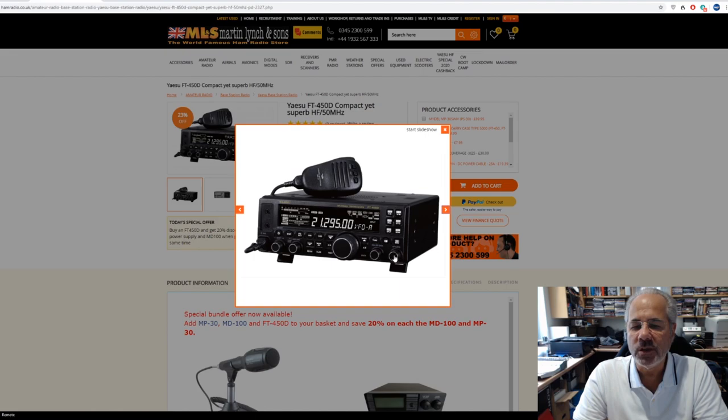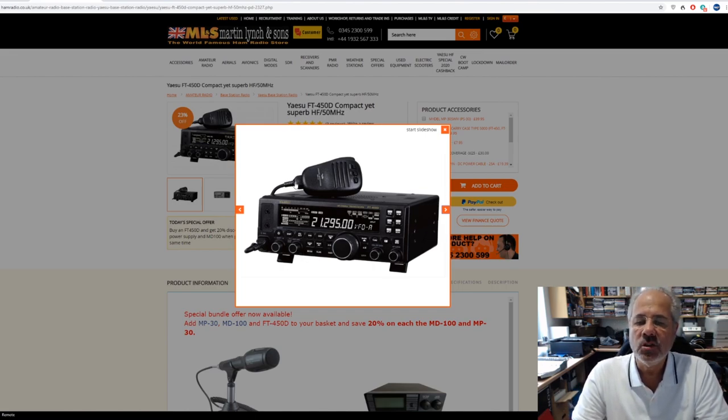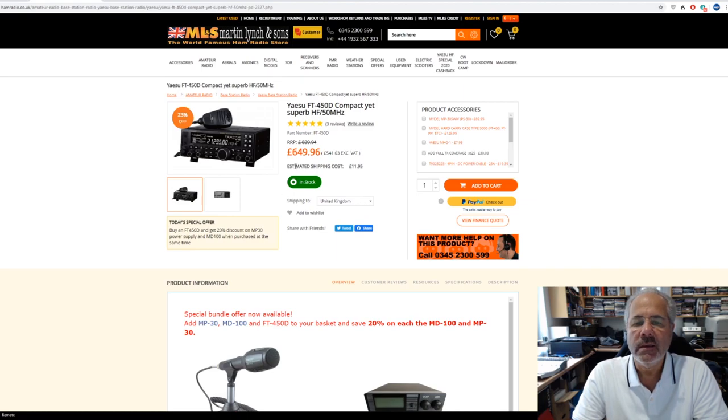These two controls used to wobble about, and when the owner of Yaesu visited me years ago at the Chertsey store, I said 'look, can you stop these wobbling about?' He looked at me and sort of very mildly nodded, and sure enough they went away and redesigned various aspects of it, including a much better-lit display. So the FT450D is available and there is a cashback offer on that, going to be under 600 pounds for an HF base transceiver.